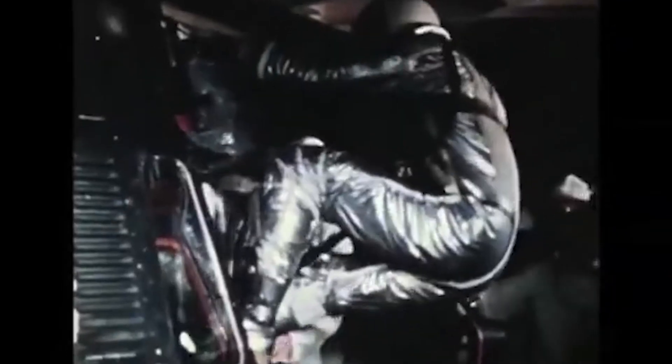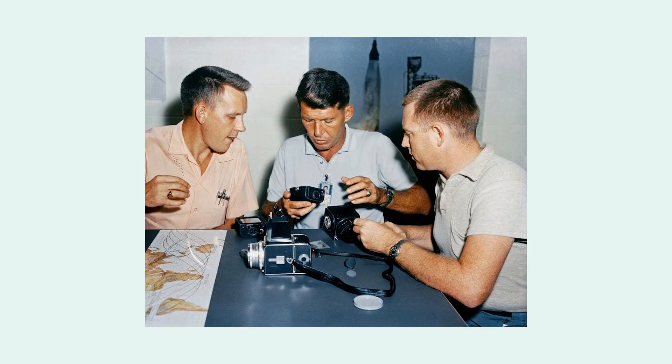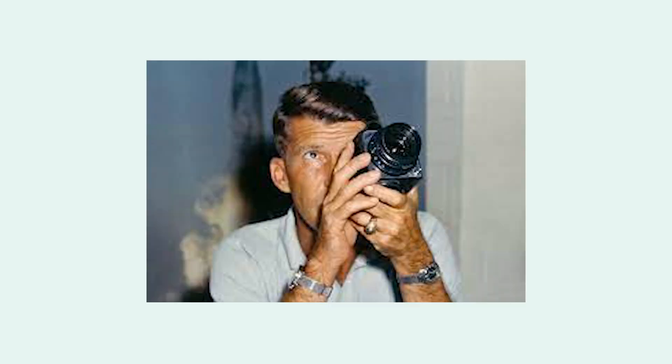Although NASA wouldn't get those first images on the moon until the summer of '69, NASA's relationship with Hasselblad came way before that — all the way back in 1962 during the Mercury program. NASA had a prospective astronaut named Walter Schirra, and not only did this guy like to fly rockets, but he also liked to take pictures. He owned a Hasselblad 500C with a Carl Zeiss 80mm f/2.8 lens.